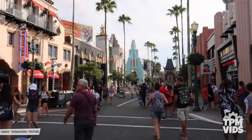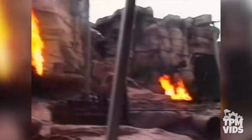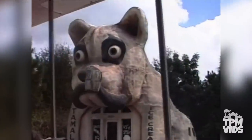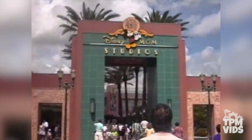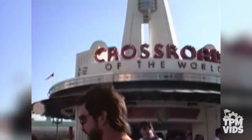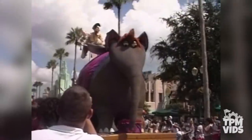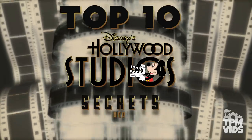As of recently, the park has become a shell of its former self. It used to be a place where Hollywood came alive and you could experience the movies and feel like you were a part of the action. It was an exciting park to visit, so we're going to relive the prime of Disney MGM Studios. Through the video, we'll be looking at the park's history and we'll refer to it as Disney MGM Studios where necessary. So today, we're going to be counting down the Top 10 Disney's Hollywood Studios Secrets and Facts.